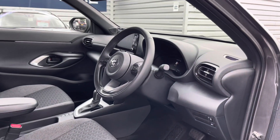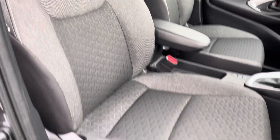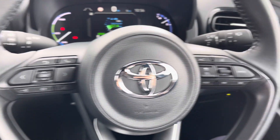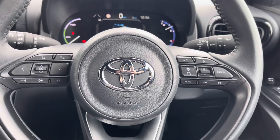Up front you have your leather wrapped multifunction steering wheel. Moving around to your front seats, you do have plenty of adjustment in the driver's seat so you can easily find the perfect driving position. To the left of your steering wheel you have controls for adjusting the display in the instrument cluster, and on the right you have your adaptive cruise control which is perfect for motorway journeys.